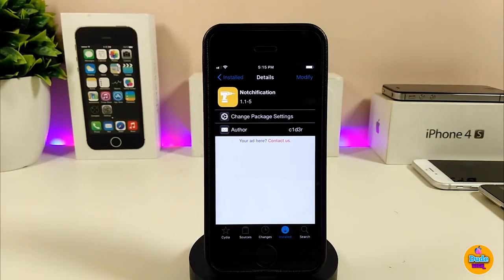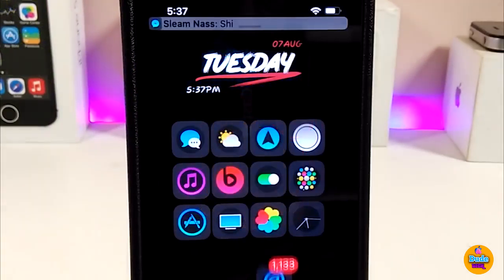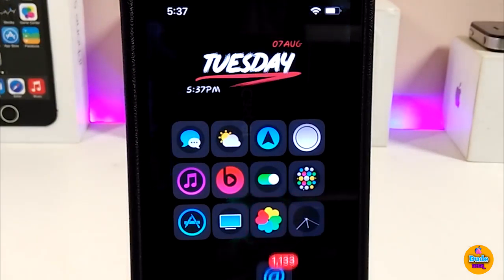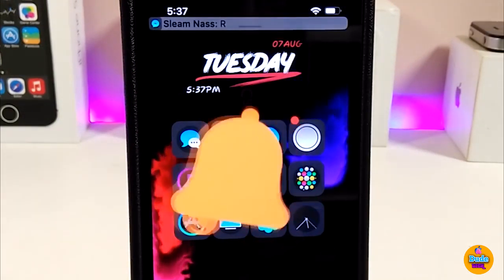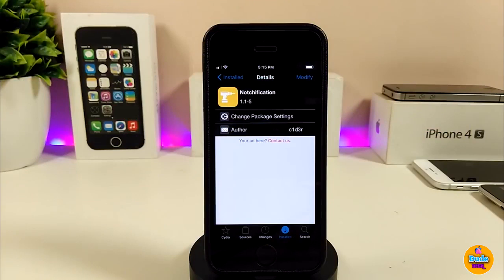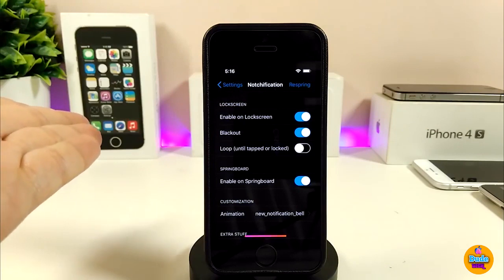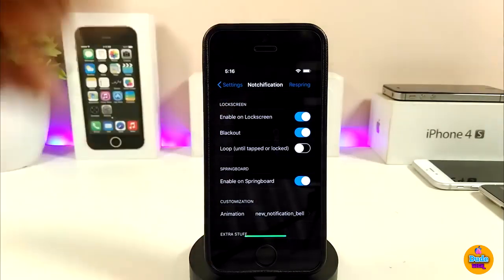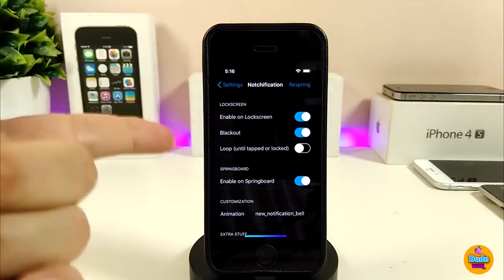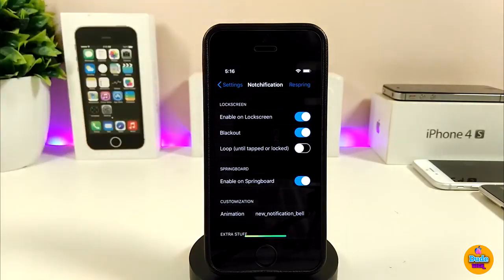Let me show you how the notification tweak looks — there are multiple styles to choose from in the settings. You can pick your favorite style. To get the tweak, download it from the BigBoss repo, which is linked in the description below. After downloading, launch the tweak and go to settings — a pop-up will ask if you want to purchase it.